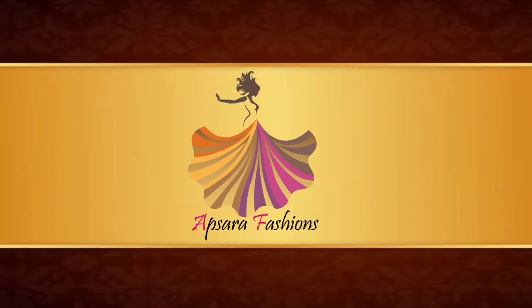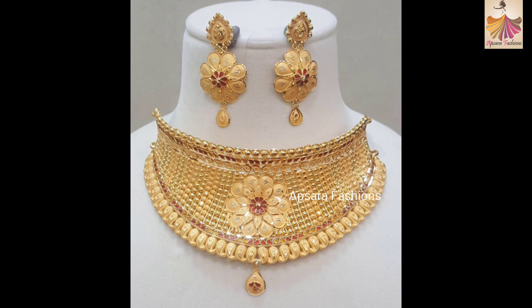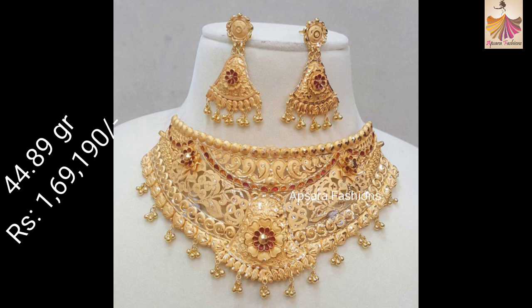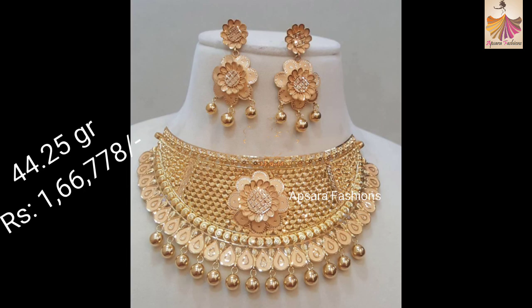Hello friends, welcome to Observer Fashions. Hope you are doing well. Today we are going to show you the latest gold necklace designs. All these beautiful necklace designs have been collected from various open sources on the internet. We have carefully selected these fabulous designs which were liked by most of the ladies.